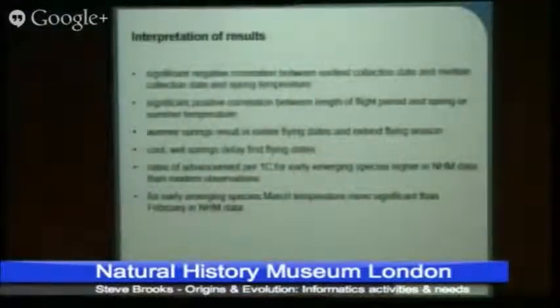There are also some results slightly different from observational data. The rates of advancement in the earliest date per degree centigrade for early-emerging species are higher in the museum data than in observational records. Similarly, March temperature is the key month for determining emergence dates based on museum data, but in more modern data it's February. What we think is happening is that because of the advancement of springs, in the past February was never warm enough to trigger butterfly emergence — but now February is the key month. The reason rates of advancement are lower now is that butterflies are reaching the limit of their advancement: it's impossible for them to emerge earlier than early February as day lengths are too short.